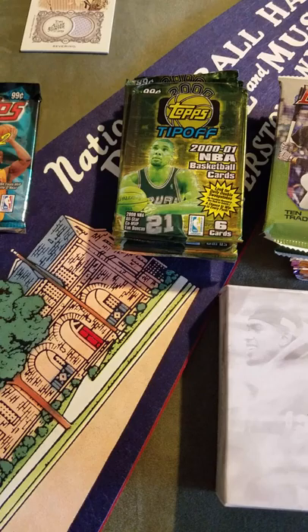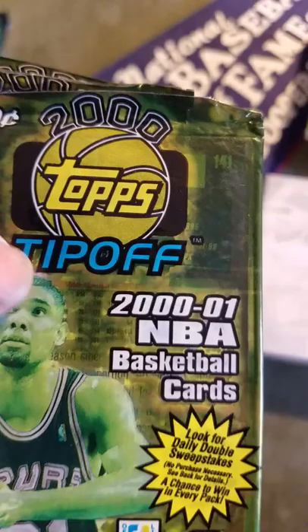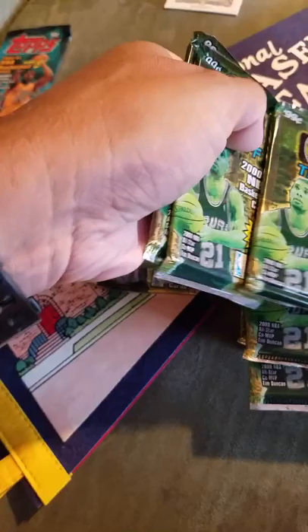Hey guys, happy Friday, it's me Mike Mate coming up with part two of my flea market pickups from yesterday. Let's just get to it. I picked up one pack of 2000-2001 NBA card Series 2 with Shaq on it, and then some more 2000-2001 NBA basketball cards. They are all open, but that's all right — I got all of these for five bucks.